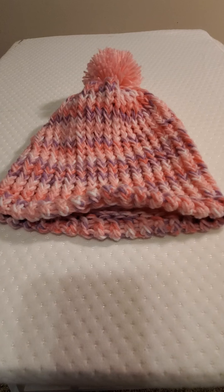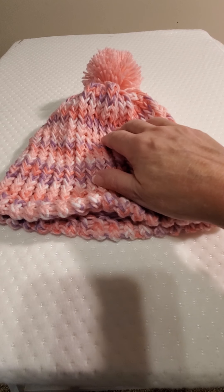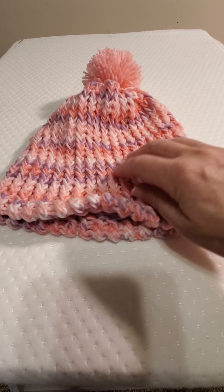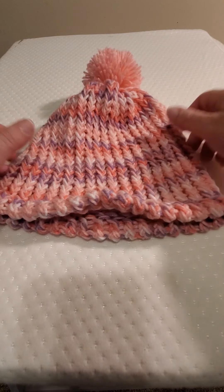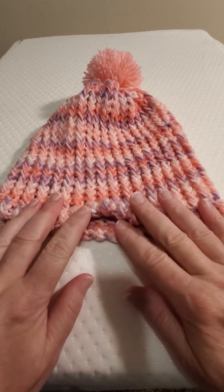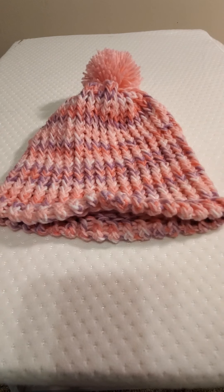You remember in previous videos I was showing you updates on an inspiration cardigan that was inspired by Red Heart's Fun Time Cardigan — I had made it my own. It was these colors here: the multi-color pink, white, and purple, and it also had some pink. Well, once I gifted it to my granddaughter, what were the next words out of her mouth?